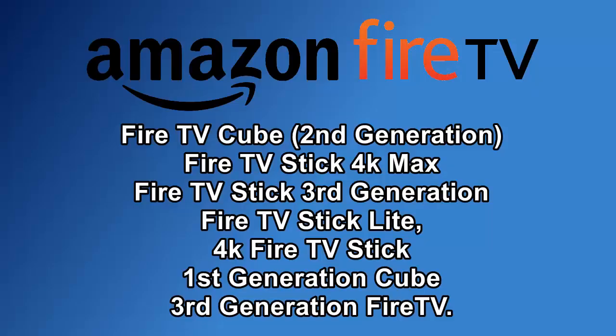It appears that the update is affecting Fire TV Sticks running Fire OS 7, which are the Fire TV Cube second generation, the Fire TV Stick 4K Max, the Fire TV Stick third generation and the Fire TV Stick Lite.